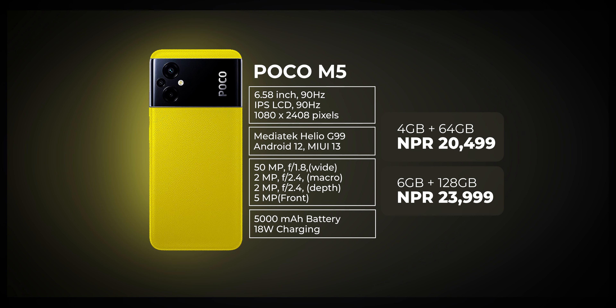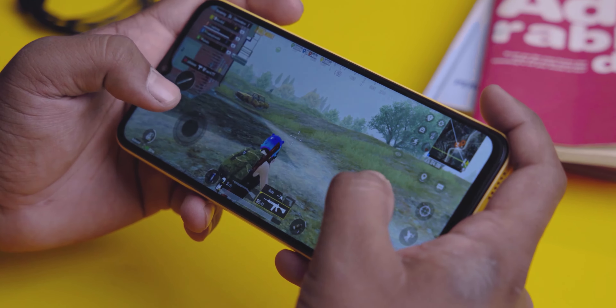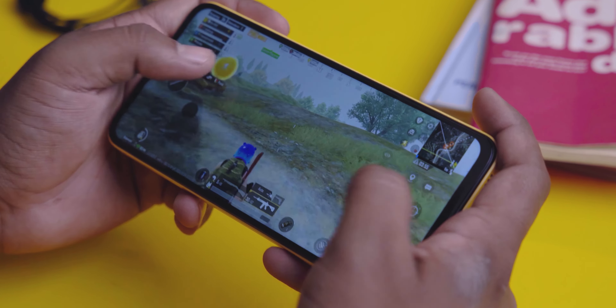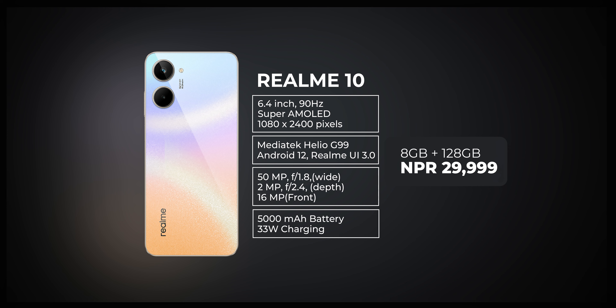Our number 2 pick features a Helio G99 chipset, which is a 6nm chip — powerful and power-efficient. However, you may encounter some CPU throttling. It has a full HD+ IPS LCD screen with a 90Hz refresh rate, peak brightness, and a touch sampling rate. The gaming experience may have occasional freeze or lag, but it does include a gyroscope. The battery is 5,000 mAh with 18W fast charging and 6GB of RAM.